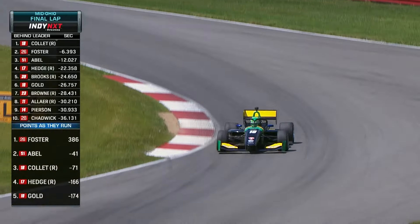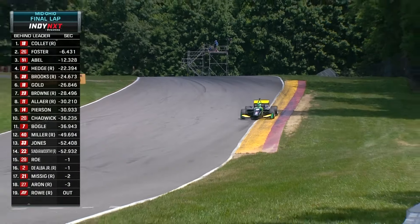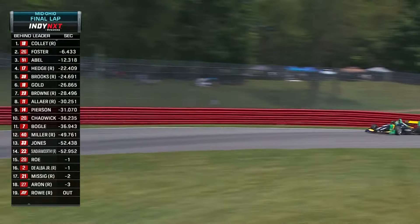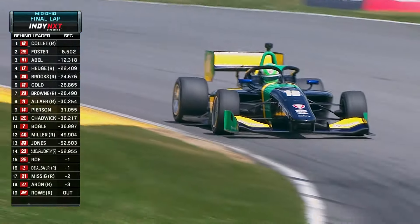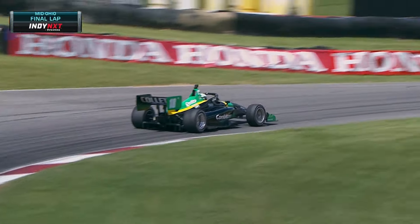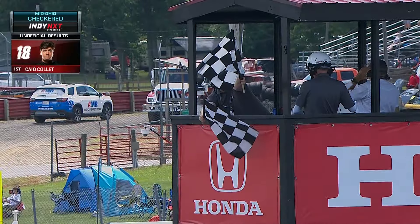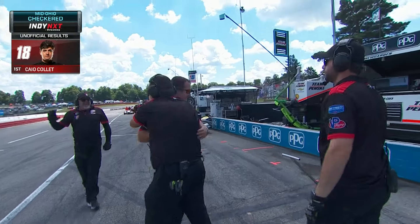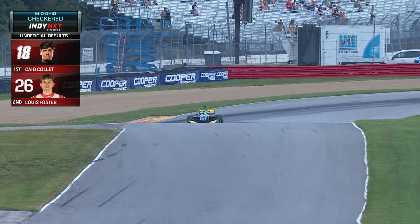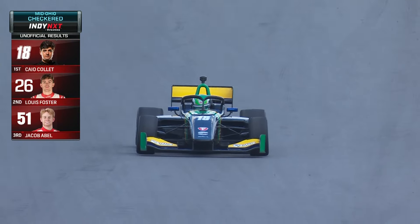Foster did not have to win — he came in today plus 35, so he's even going to expand on that championship lead. Collette, though, keeps his hopes alive, and he's now down to a couple of corners to go for what might be a breakthrough for him. He's 22 years old from Sao Paulo — could he be the next Brazilian IndyCar driver? Kyle Collette is going to win for the first time in IndyNext by Firestone. First win in America. Kyle Collette wins at Mid-Ohio.